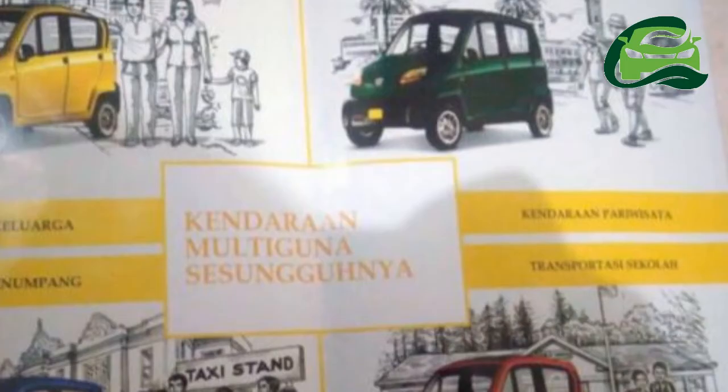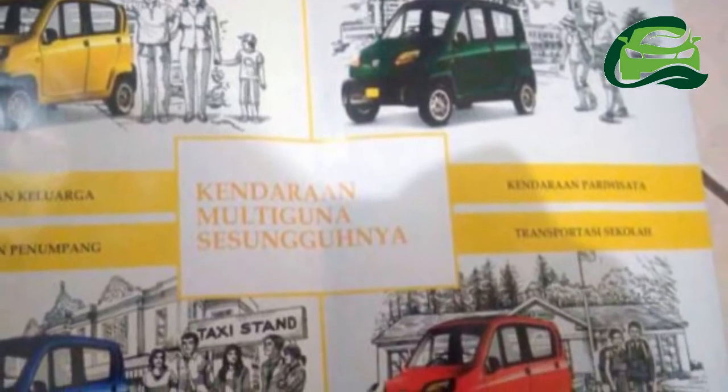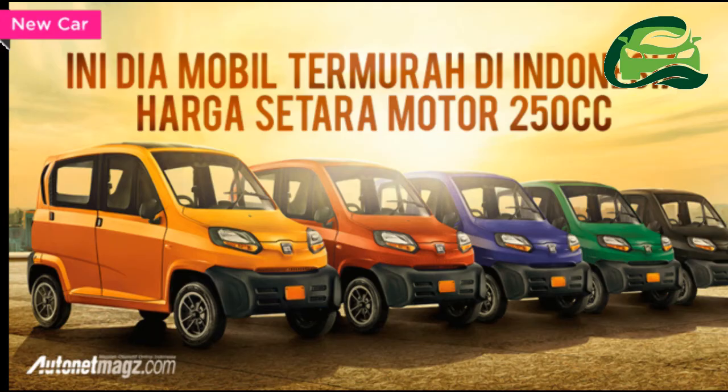Making it one of the smallest passenger cars currently available in the market. The exceptionally low price tag is reflected by the lack of equipment — AC, power steering, power windows, electric mirror, and audio system are not available.